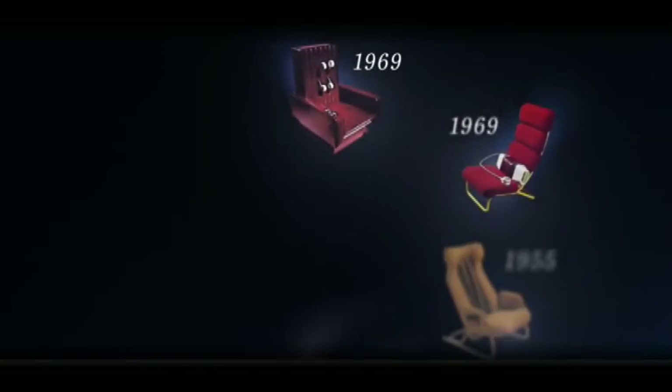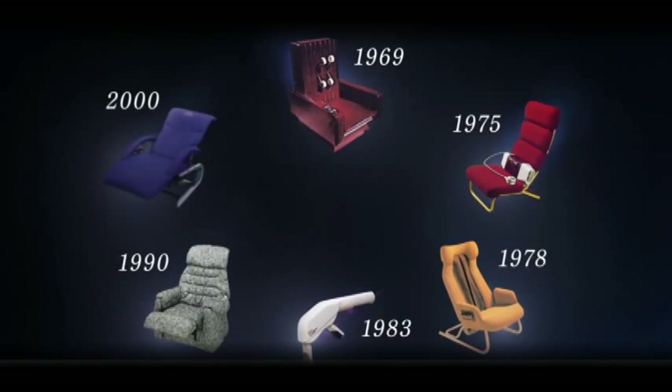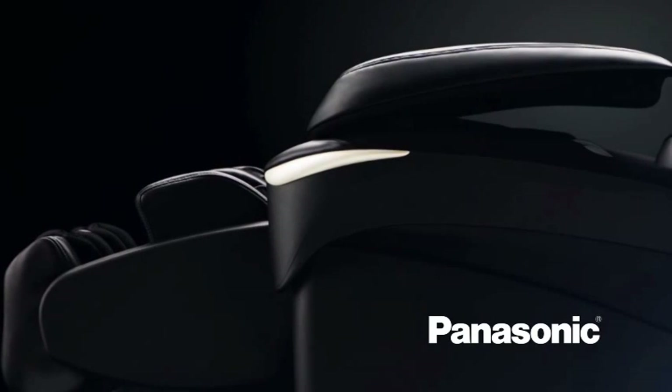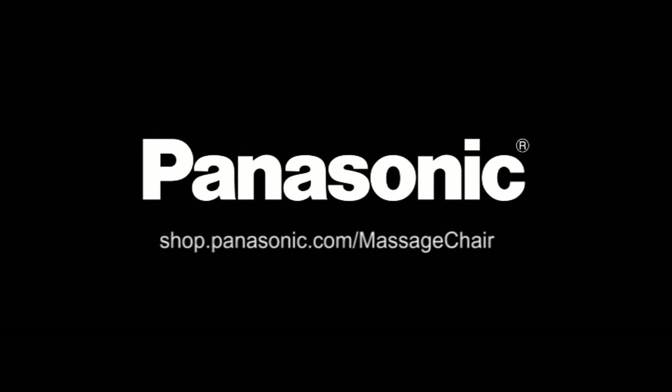You know Panasonic for their television technology and entertainment systems, but they've also been making state-of-the-art massage products for over 75 years. Treating yourself to a massage is not a luxury — it's something you deserve. And who knows, maybe one day your airline seat will be a massage chair from Panasonic. Wouldn't that feel great right about now?